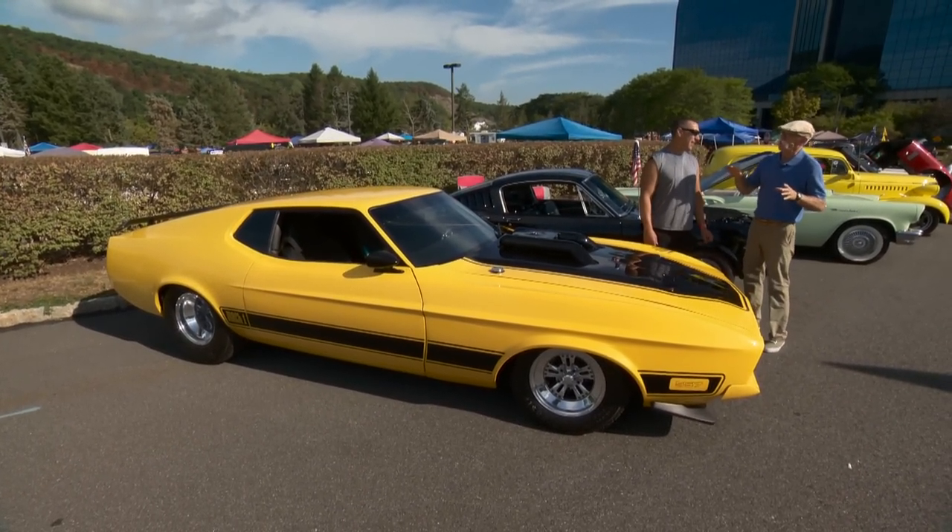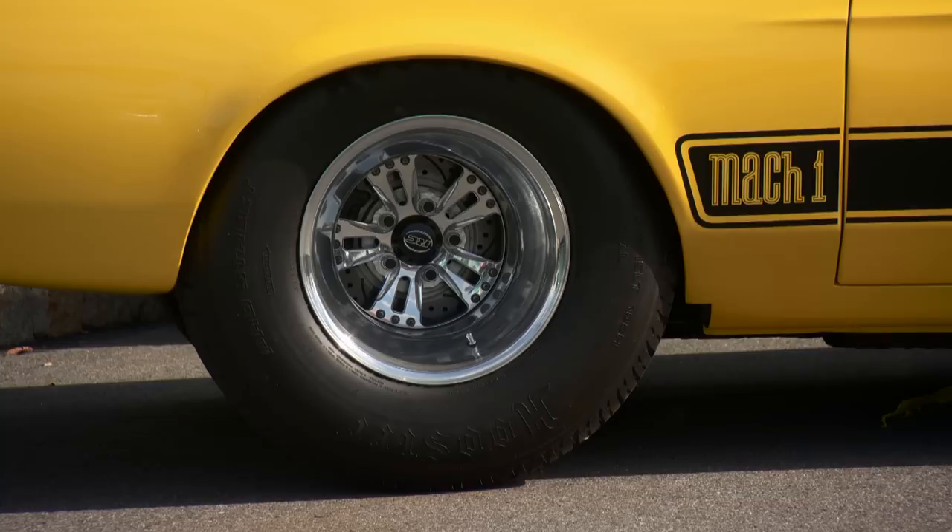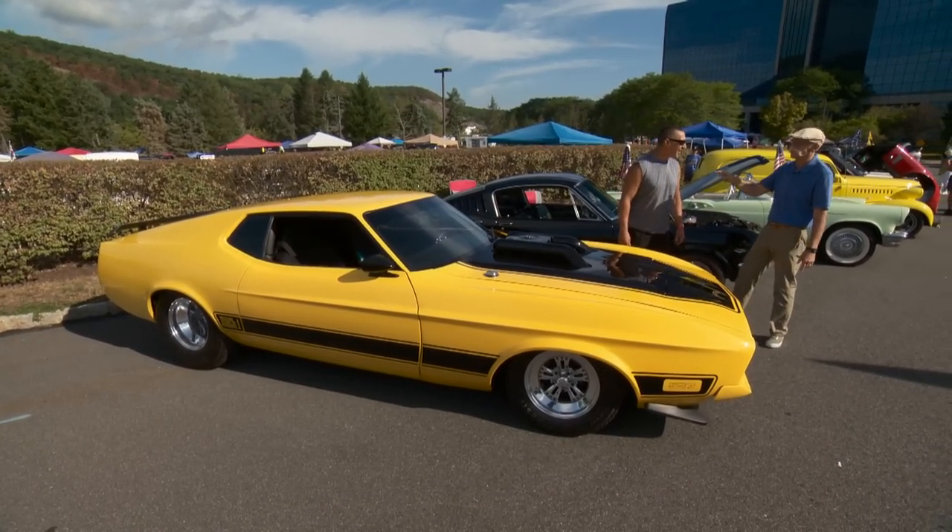Well, Brian, this is one healthy '73 Mach 1. This thing is — first of all, it's hard to miss because it's pretty yellow. I call it Yellinor. Oh, I like that. That's good.